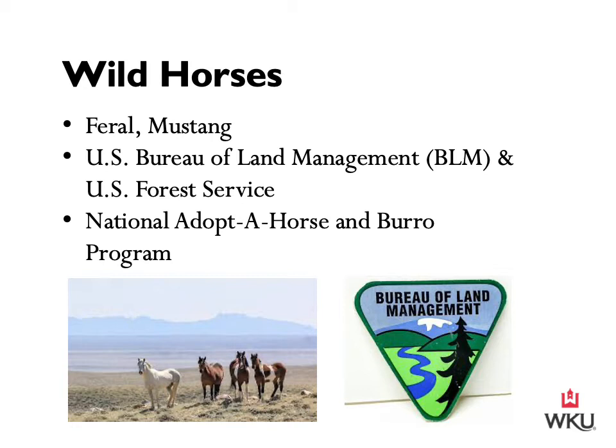Public concern for feral horses led to the passage of two federal laws to protect them: Public Laws 86-234 and 92-195. The Bureau of Land Management periodically gathers and removes wild horses to maintain each herd at its appropriate management level, and excess animals are made available to the public through the National Adopt a Horse and Burro Program.